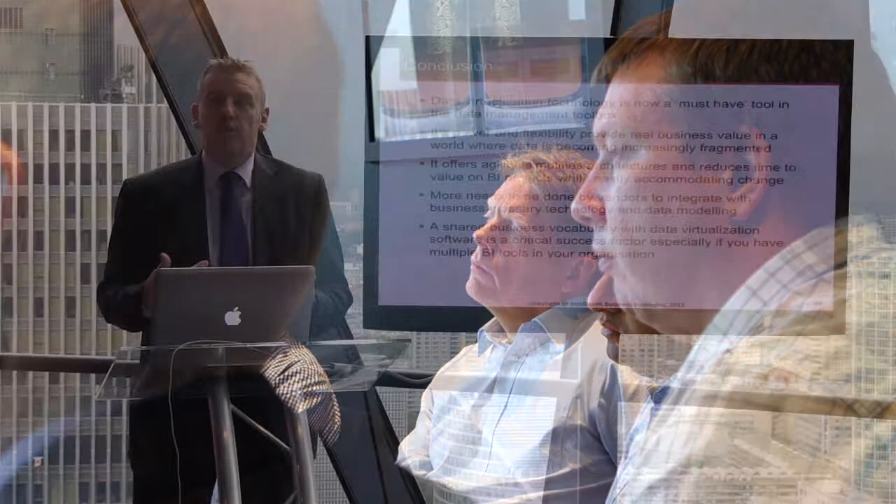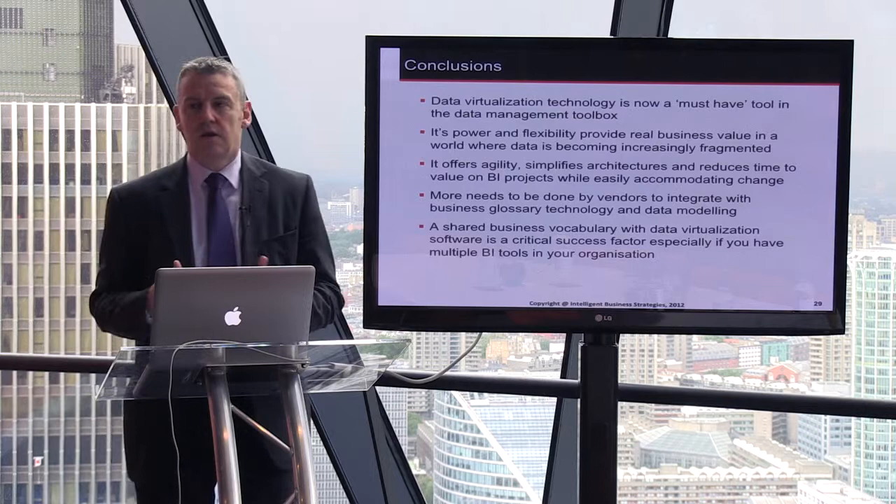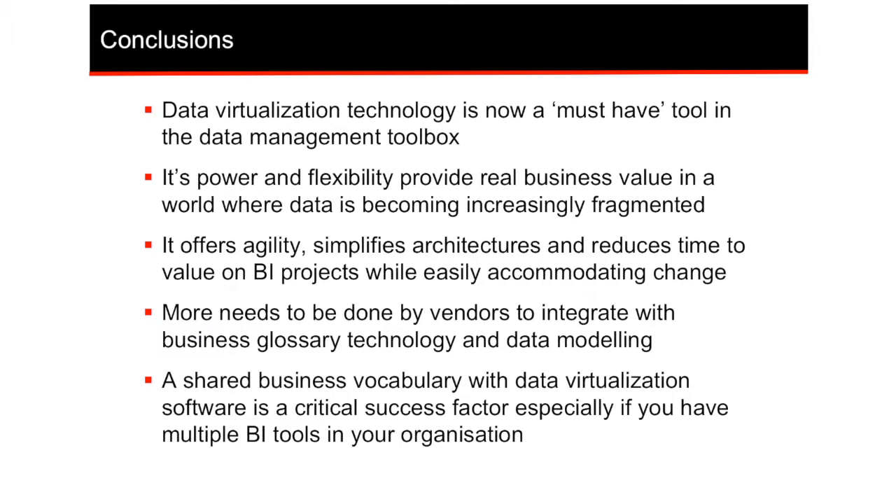We've got agility through the ability to quickly pull together data from multiple systems and deliver value to the business, even though that data is not in one system.